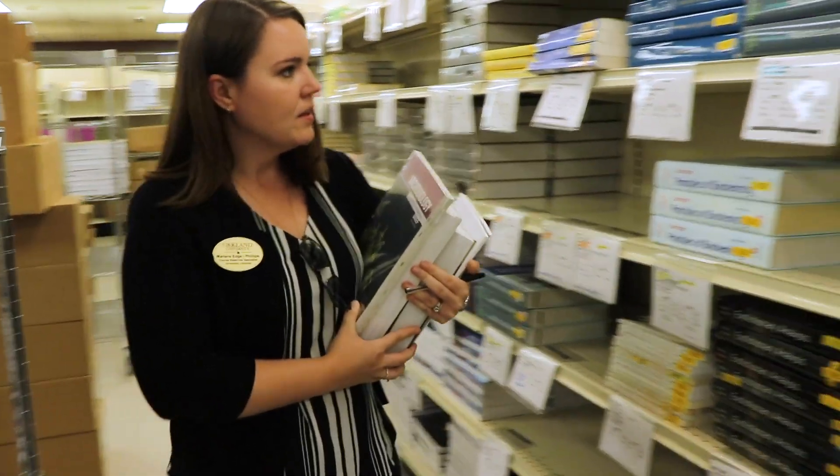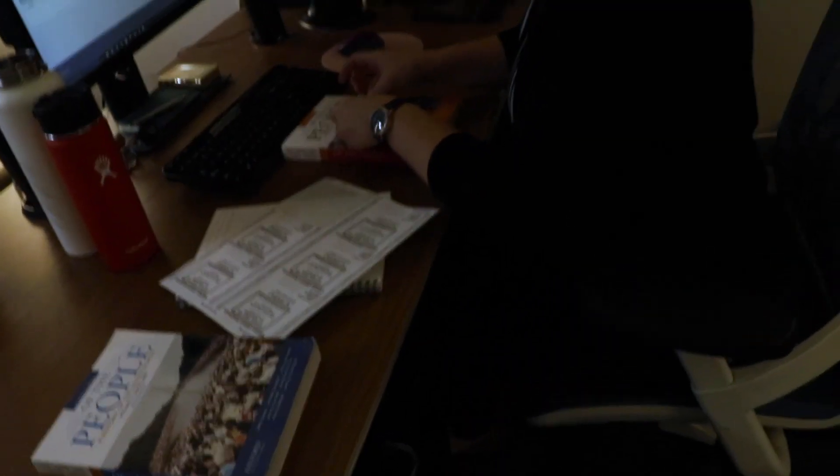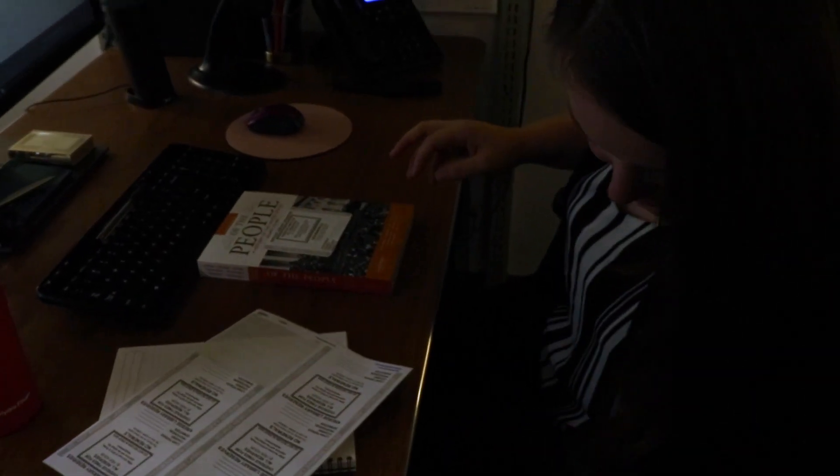The program has changed since its first year in many ways. We originally purchased the textbooks because of the research that I had done, and then we opened it up for student recommendation.